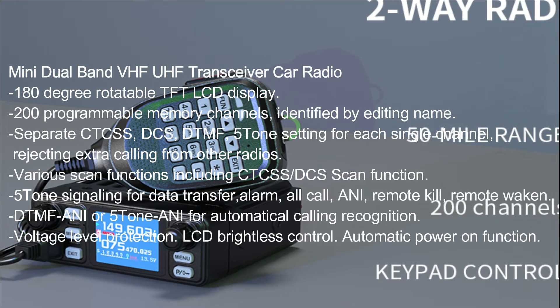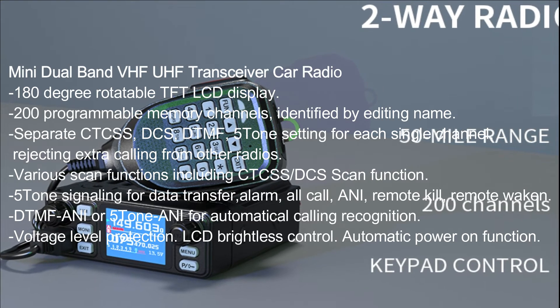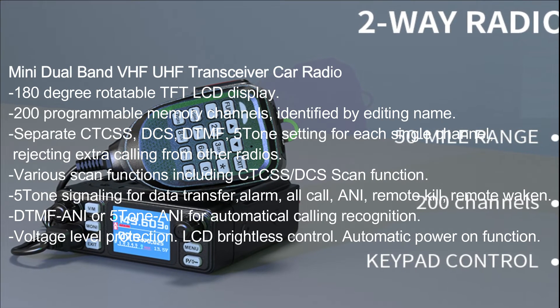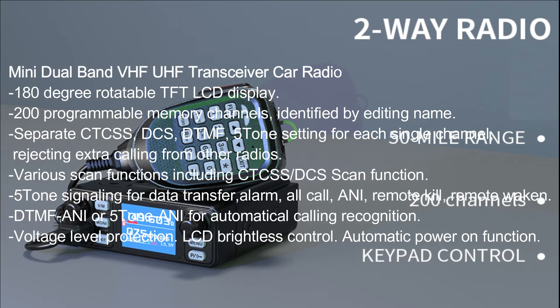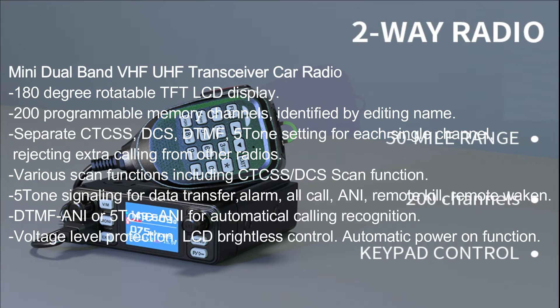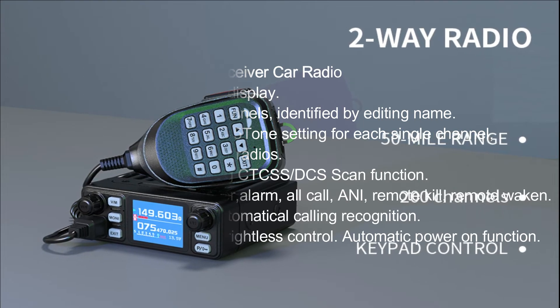Various scan functions including CTCSS/DCS scan function. Five-tone signaling for data transfer, alarm, all call, ANI, remote kill, and remote waken. DTMF ANI or five-tone ANI for automatic calling recognition. Voltage level protection.